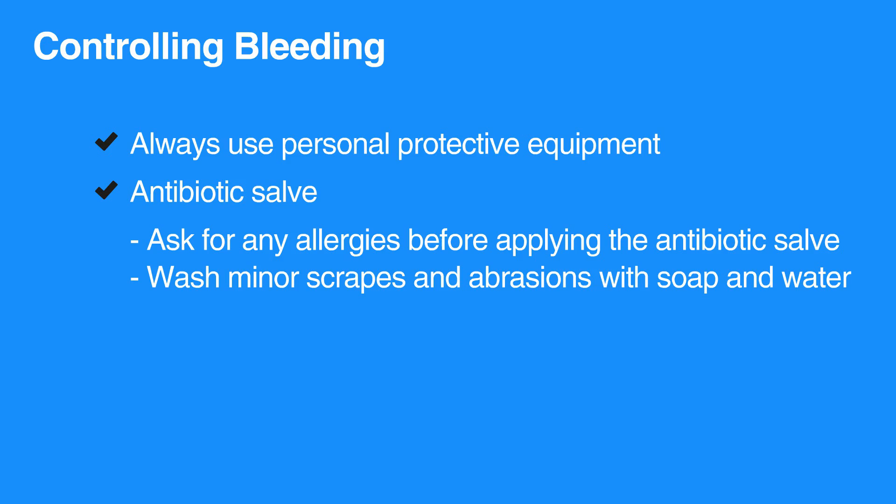The most effective way to stop bleeding from a wound is to apply direct pressure. Use a dressing and your gloved hand to apply firm and direct pressure to the injured area. Continue holding the pressure until the bleeding stops. If there are multiple wounds, apply pressure dressing to the worst injuries first and then to the lesser bleeding injuries. The injured individual may be able to temporarily assist by holding pressure on some areas.